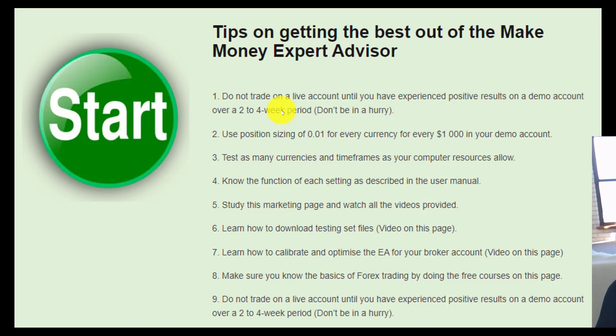It'll give you time to learn every function of each setting — it's not rocket science once you've done the I Wonder process. Also, a lot of people don't study the marketing page; we have a philosophy of putting a lot of training and information about EAs on the marketing page so people know it before they even purchase. Learn how to download the set files — there are videos on that — and learn how to calibrate and optimize them using the I Wonder process. If you need further ideas on how Forex trading works, how indicators work, position sizing, and money management, there are fantastic free courses available to our clients. Do not trade a live account until you've experienced positive results in demo testing.